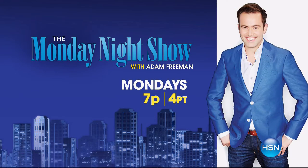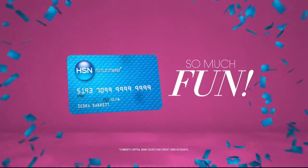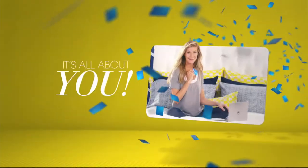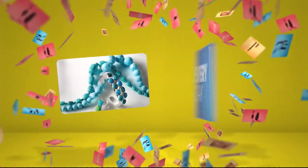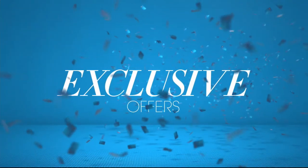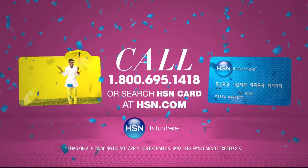Great products — this craziness is going to continue. Tune in at 7 PM on Monday or visit hsn.com and search Monday Night Show for more. When you apply for the HSN card, instantly get ten dollars off. Use your HSN card for extra flex all day, every day on jewelry, beauty, and fashion purchases, plus no-interest VIP financing, VIP easy returns, and exclusive offers — all with no annual fee. Apply now: call 1-800-695-1418 or search HSN card at hsn.com.